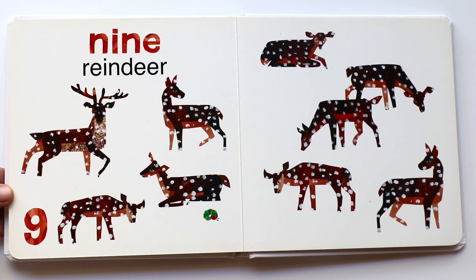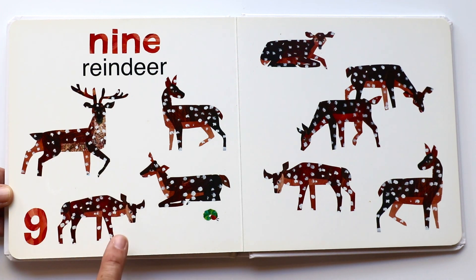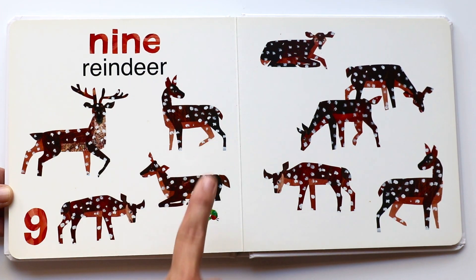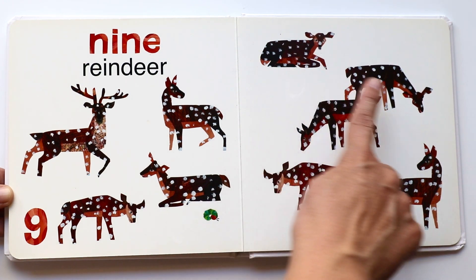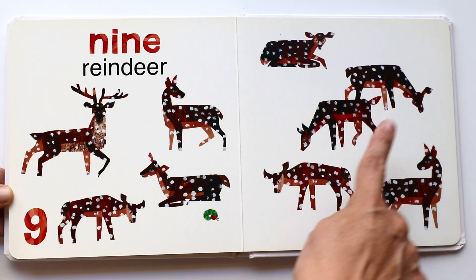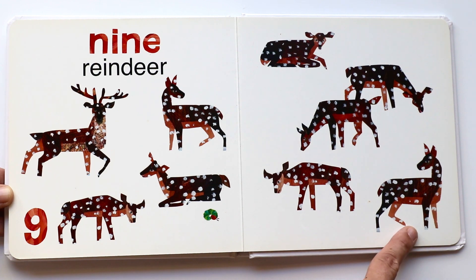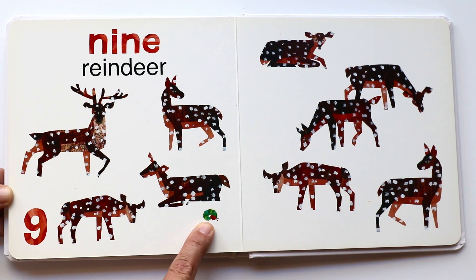Nine reindeer. Look at these spotted reindeer — aren't they just beautiful? One, two, three, four, five, six, seven, eight, nine. And there was the caterpillar sleeping.